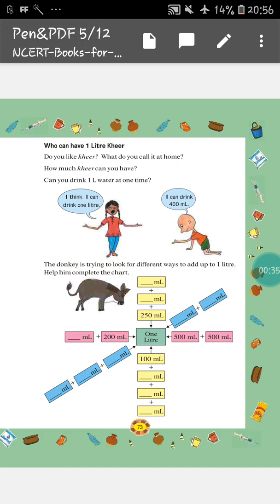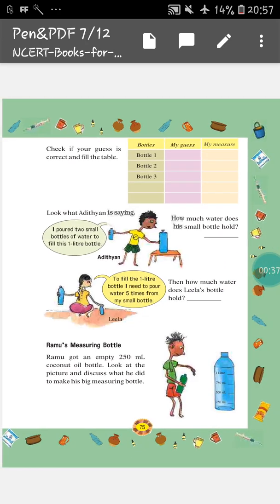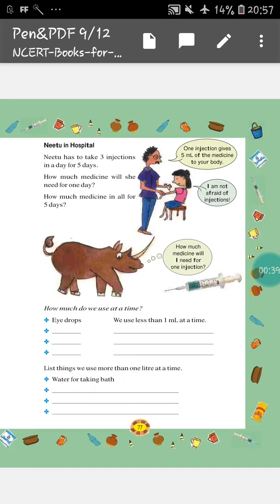And now, in this video, we will do from this page, that is Neetu in Hospital. So, you will give heading in your school copy, that is Neetu in Hospital.